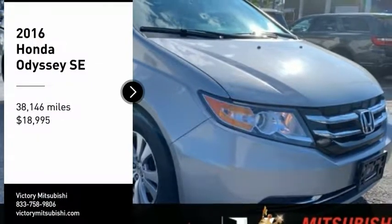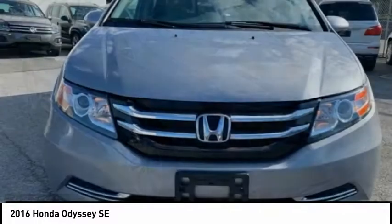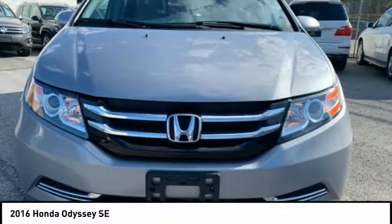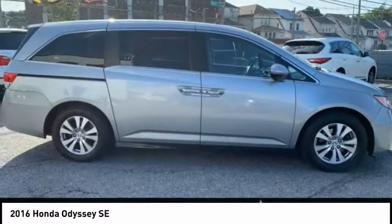You are going to love the 2016 Odyssey. The Honda Odyssey is a showcase of distinguished style, captivating technology, and advanced safety features — a must for all families.